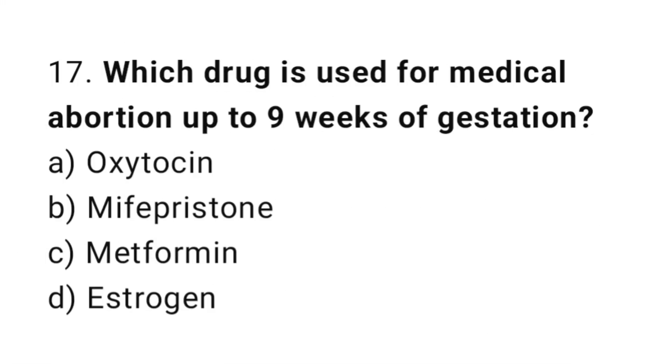Question number seventeen: which drug is used for medical abortion up to nine weeks of gestation? The right answer is option B: mifepristone.